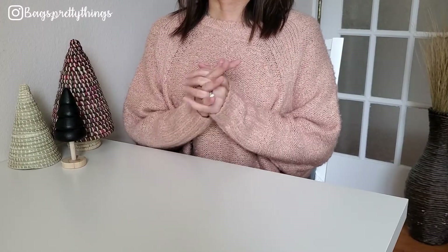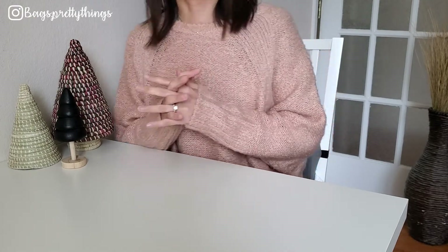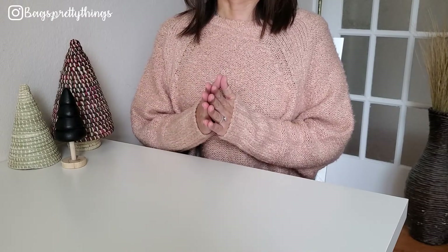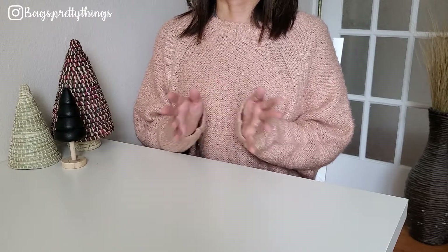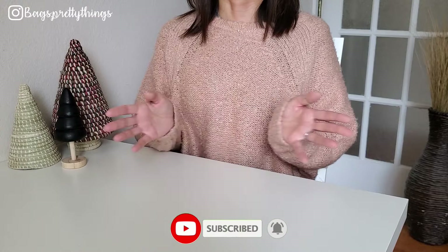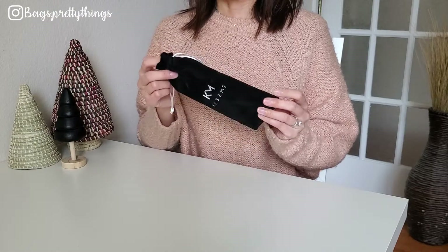Hello everyone, welcome back to my channel. Today I want to share what I got from Black Friday — some of the items I was eyeing, and some were kind of a surprise find. I actually kept everything I got from the Black Friday sale. I'll link all the items down below in the description box. If you like this kind of video, please don't forget to subscribe. Let's get started!